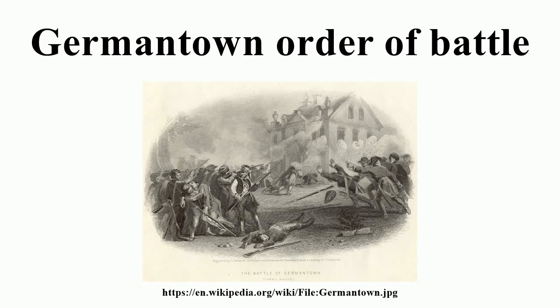Division: Brigadier General Anthony Wayne. 1st Pennsylvania Brigade, Colonel Thomas Hartley: 1st Pennsylvania Regiment, 2nd Pennsylvania Regiment, 7th Pennsylvania Regiment, 10th Pennsylvania Regiment. Lieutenant Colonel Adam Hubley — Hartley's Additional Continental Regiment, Lieutenant Colonel Morgan Connor. 2nd Pennsylvania Brigade, Colonel Richard Humpton: 4th Pennsylvania Regiment, 5th Pennsylvania Regiment, 8th Pennsylvania Regiment, 11th Pennsylvania Regiment. 3rd Pennsylvania Brigade.